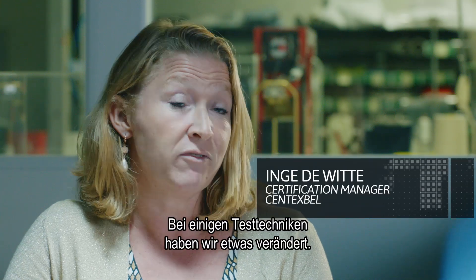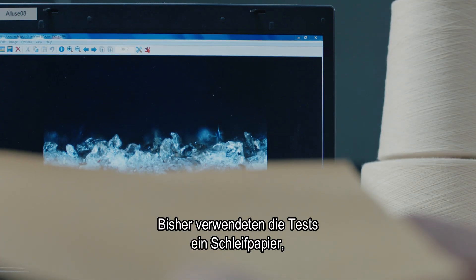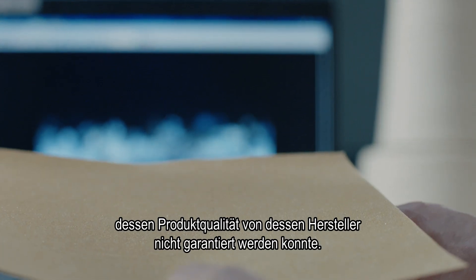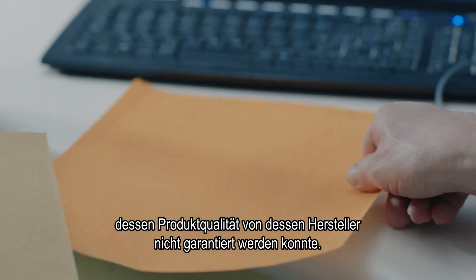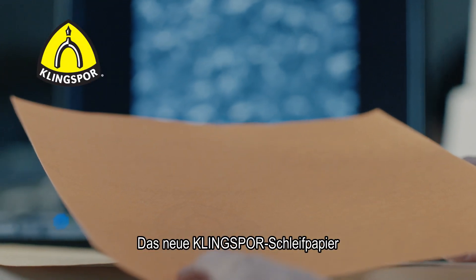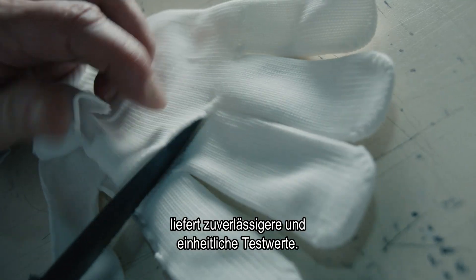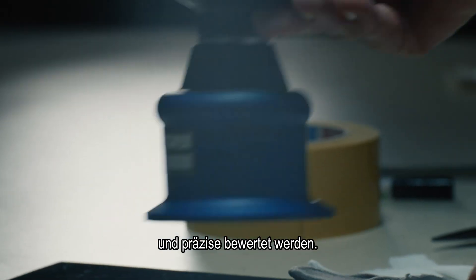In some of the test techniques, we have changed some things. For example, for the abrasion resistance, the main difference is the abradant. In the past, we had an abradant where the product quality could not be assured from the manufacturer that was delivering the abradant. The new Kling's pore abrasive paper will provide more reliable and consistent test scores.